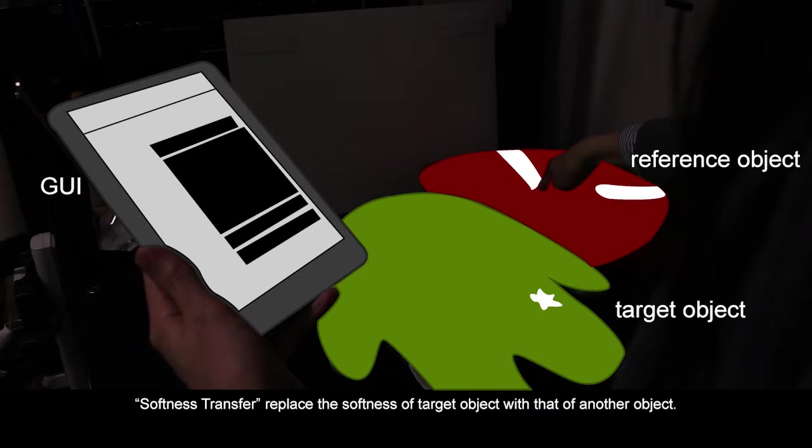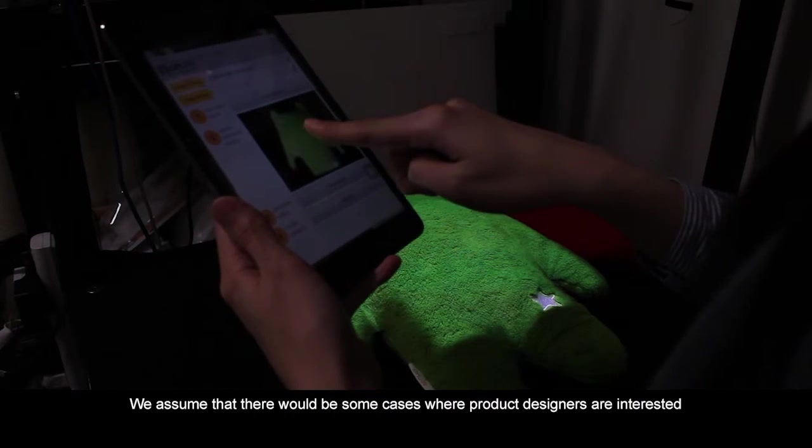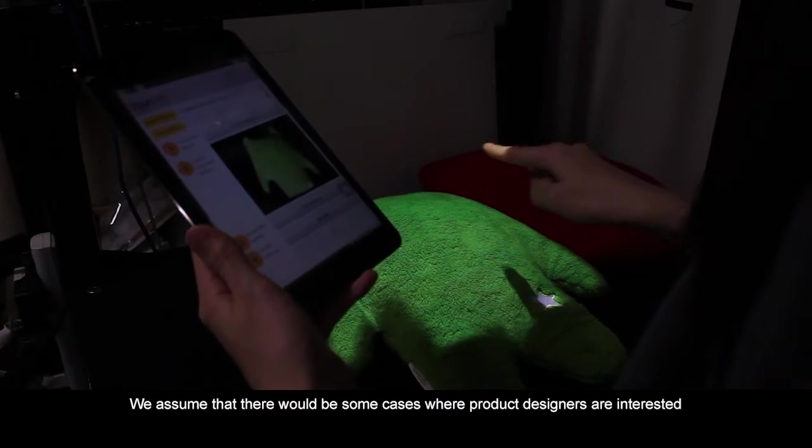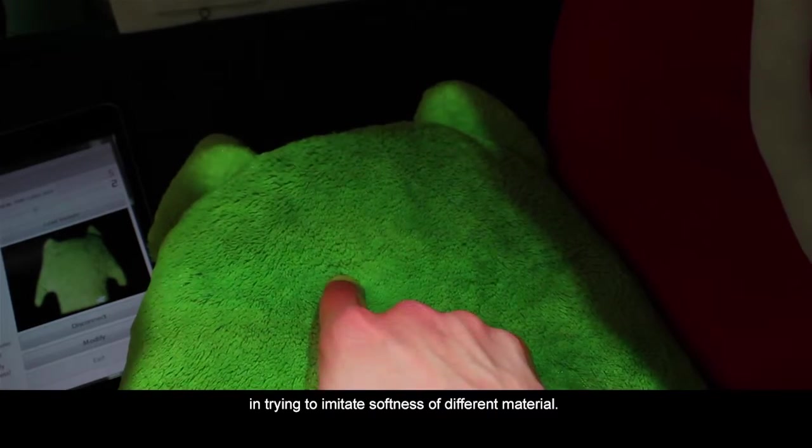Softness transfer replaces the softness of a target object with that of another object. We assume that there would be cases where product designers are interested in trying to imitate the softness of a different material.